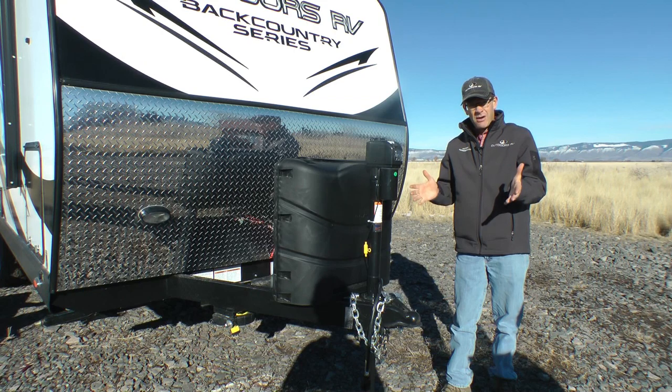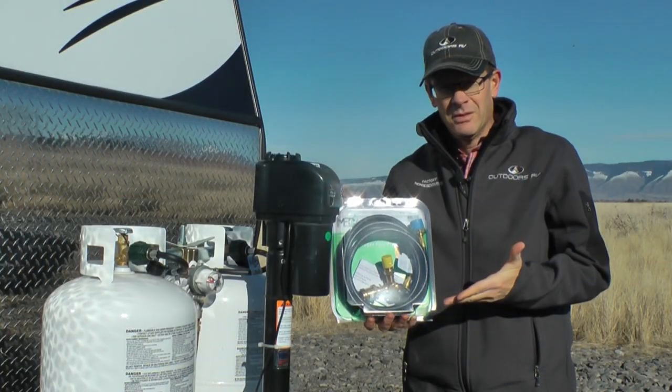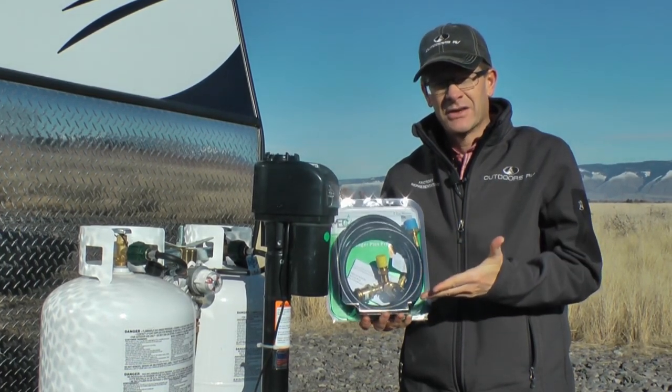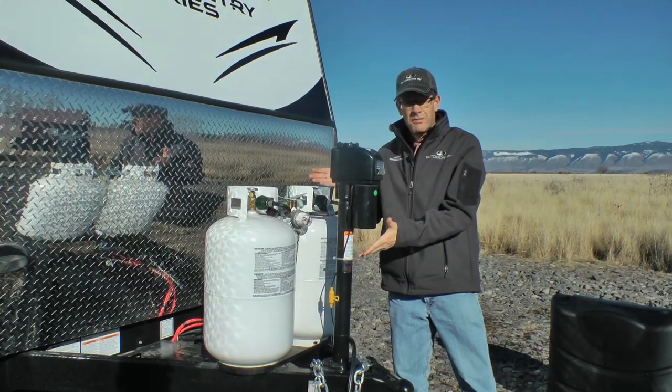Designed for those rugged mountain camp areas along with today's taller pickup trucks. Standard barbecue hookup bib with 12-foot hose — this is on the high pressure side of the system for both cold weather and high altitude. Two extra large 30-pound LP tanks.